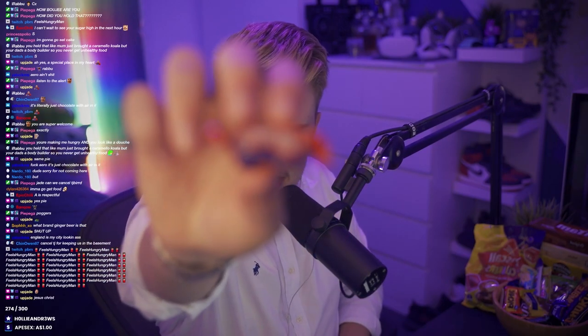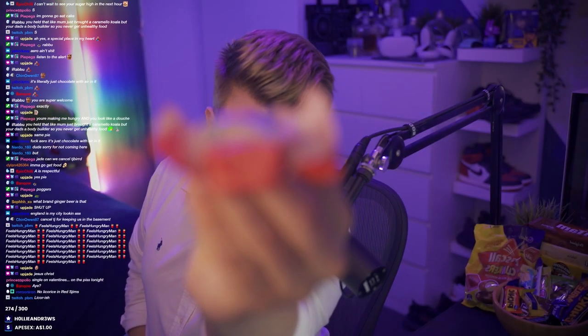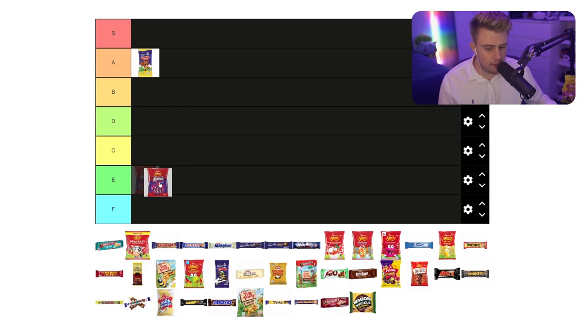The second one we'll be having tonight - it's only a baby one, I didn't want to get any of the big ones - we do have the Red Skin. They're almost like a little bit of gum. I don't think they're that great personally. They're like toffee but strawberry. Red Skins, I'm not a big fan of particularly, and it's really hard to tell because we've only had one put down so far. I'm probably going to pop Red Skin in E.